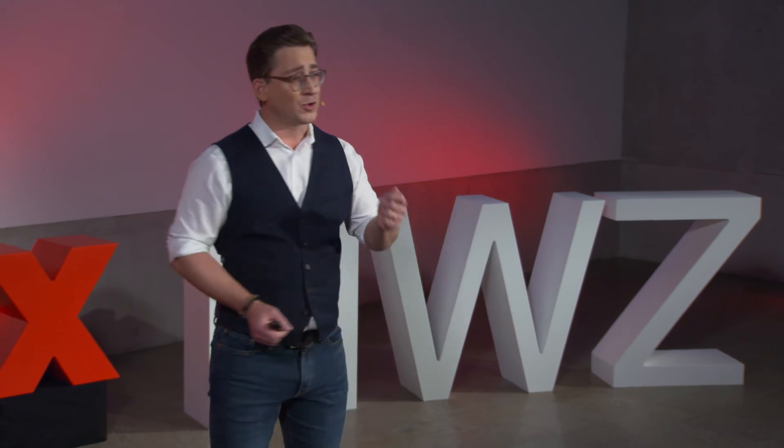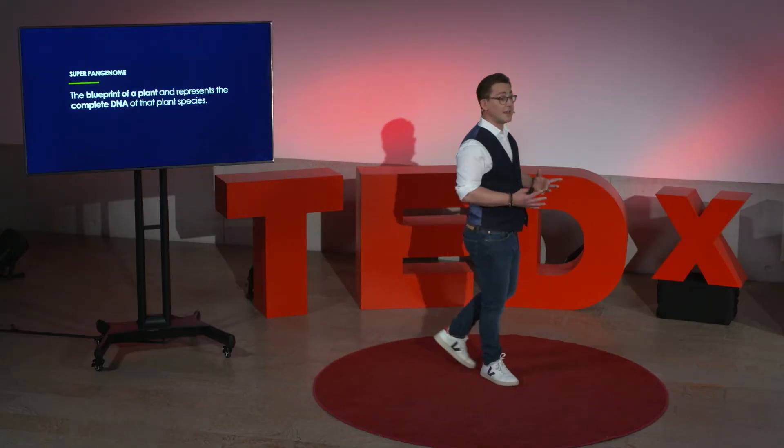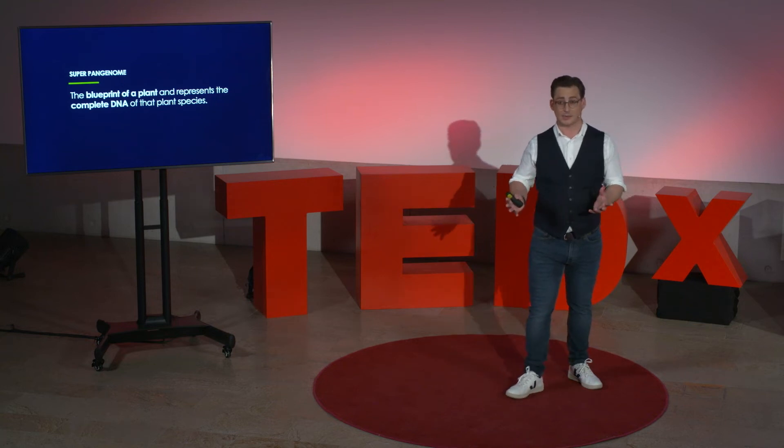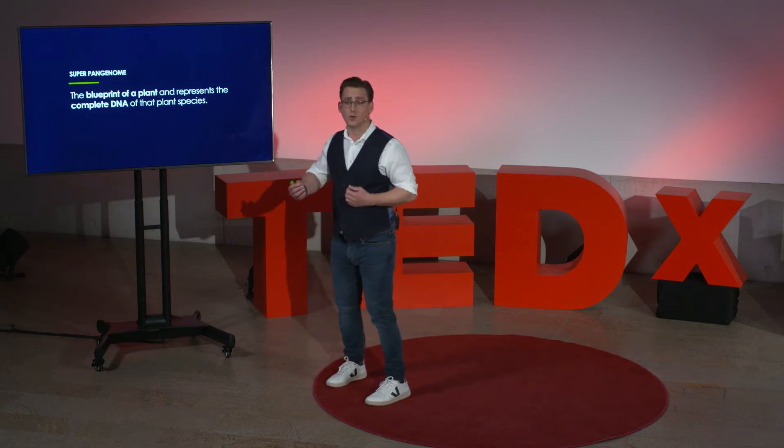But why is the superpangenome so important? Imagine: a gene is like a word, a genome is like a book about a specific subject, and a superpangenome is like an encyclopedia — but in a language you can't read. You can flip through the pages and get some information from the pictures, but to truly understand the words you need to learn the language. And to learn the language, you need to understand the plant-specific underlying data: sizes, colors, resistances, harvesting time, flowering time — the list goes on and on.